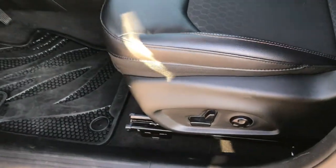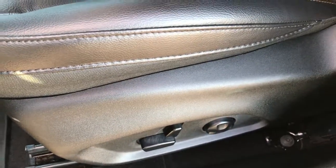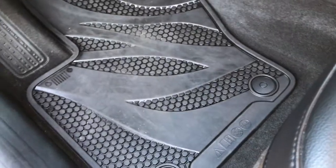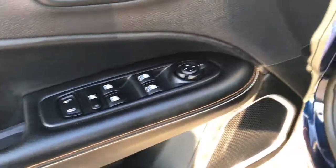Very, very clean all the way around on this Jeep. Inside, the Latitude package gives you black cloth — it's like a leatherette vinyl type deal. Both seats are heated. Power driver's seat. You can see it has side curtain airbags. Factory all-weather floor mats — that's part of the cold weather group. Power windows, power locks, and power mirrors. You've got auto headlamps.